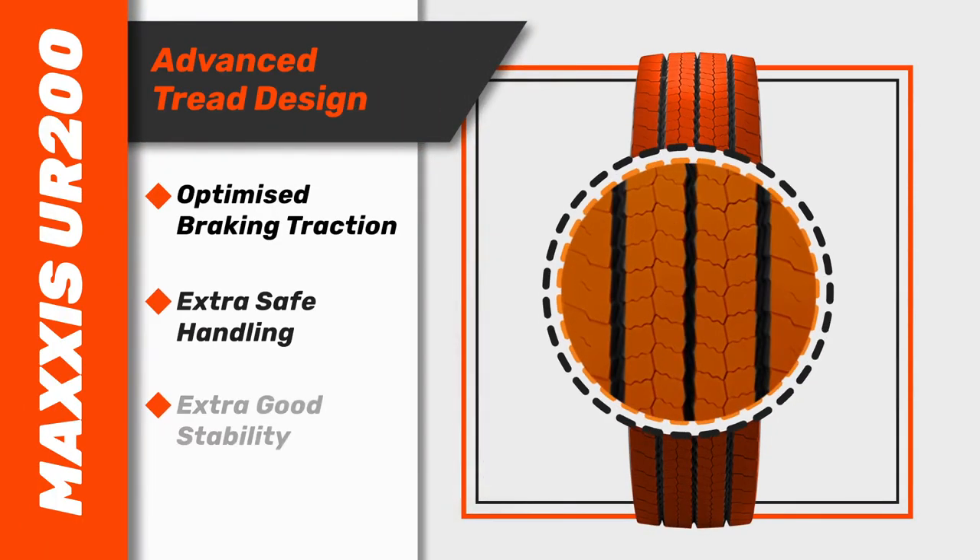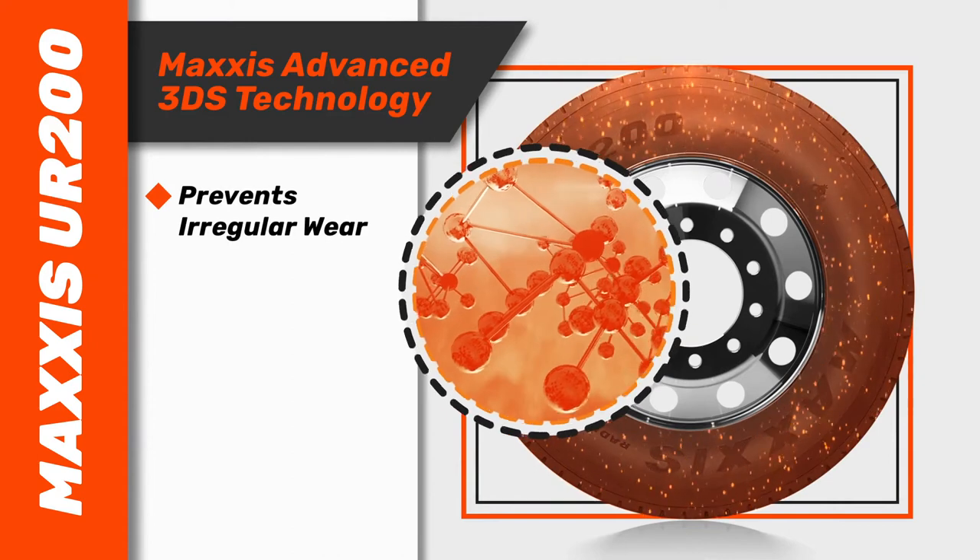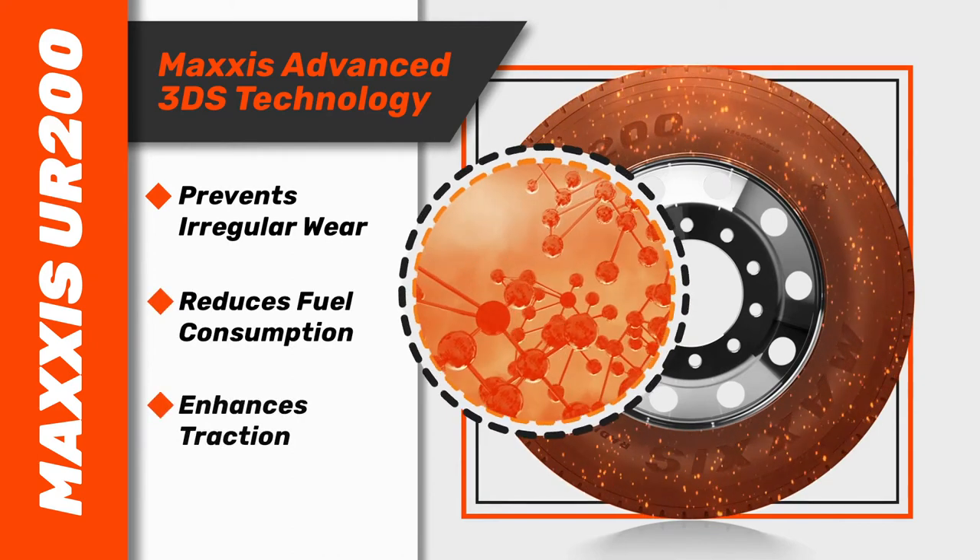Advanced tread design provides the optimised braking traction for extra safe handling and extra good stability, while Maxxis advanced 3DS technology prevents irregular wear, reduces fuel consumption and enhances traction.